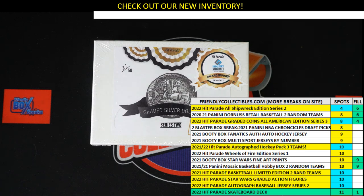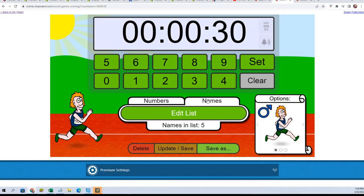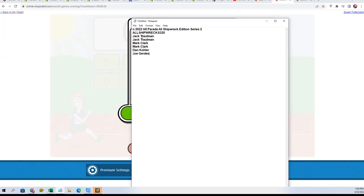Jack, Mark, Dan, and Joe — good luck to you guys. Filler B, Filler A. The first filler is underway.